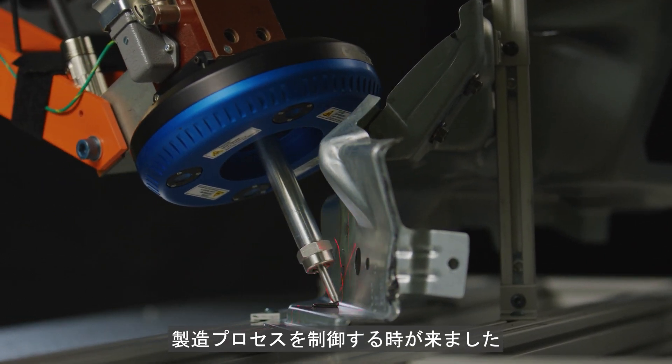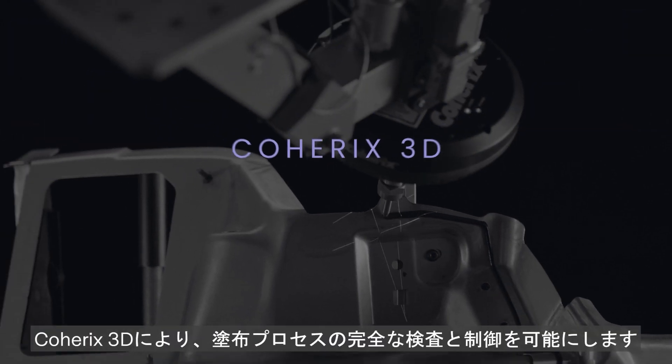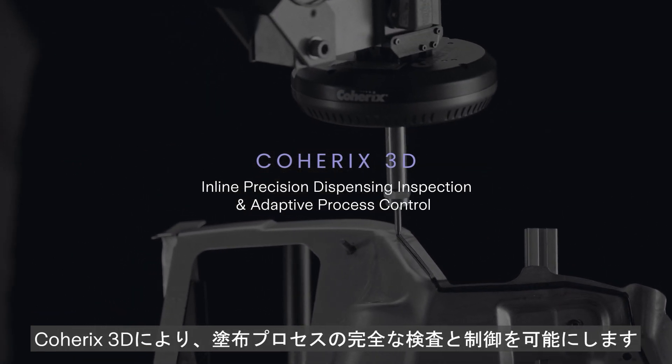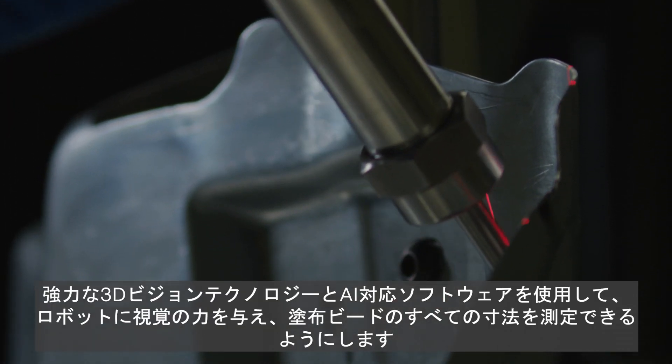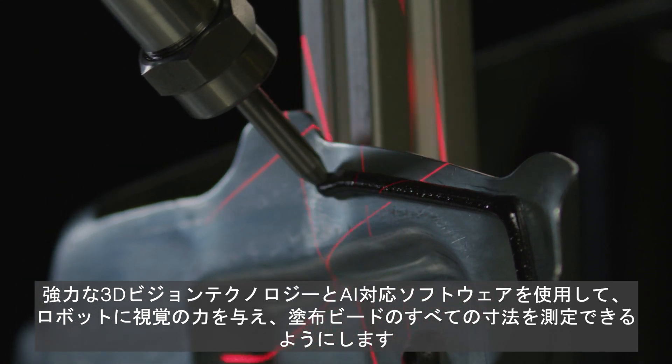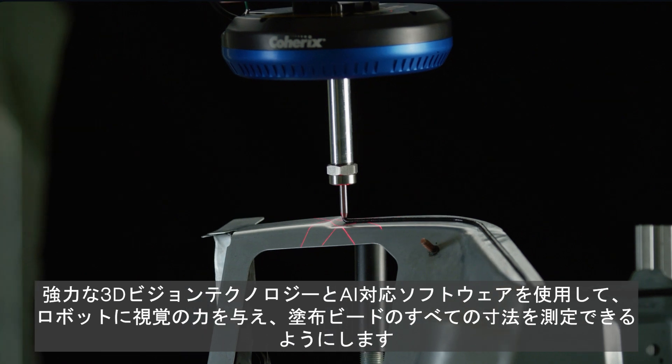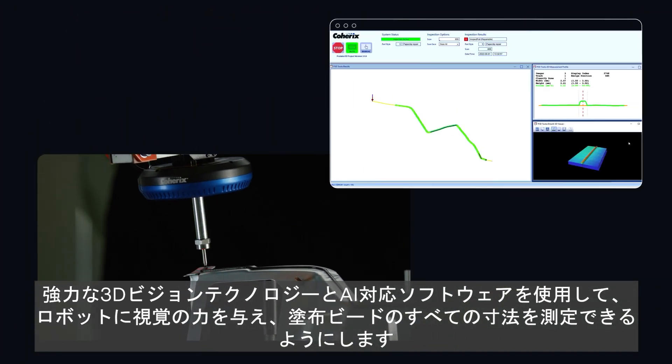It's time to take control of your manufacturing process with Coherix 3D, providing complete inspection and control of the dispensing process. Using powerful 3D vision technology and AI-enabled software, we empower robots with the power of sight so they can measure all the dimensions of the bead.